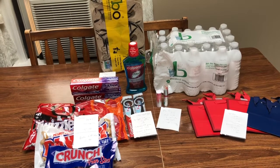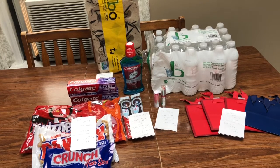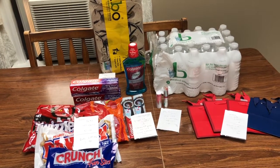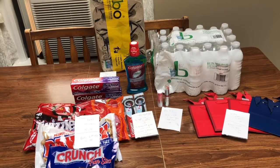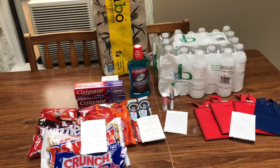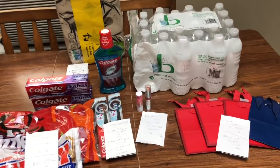Hey guys, this is Mama Maid. This is my CVS couponing haul for the week of October the 4th through the 10th, 2020. The breakdowns will be in the description box below. My kids are both in the other room not feeling the best, so if you hear them fussing or whining, that's what's going on. Let's go ahead and just jump into the deals.